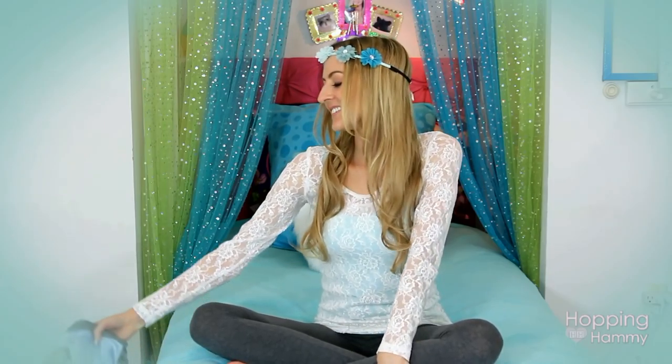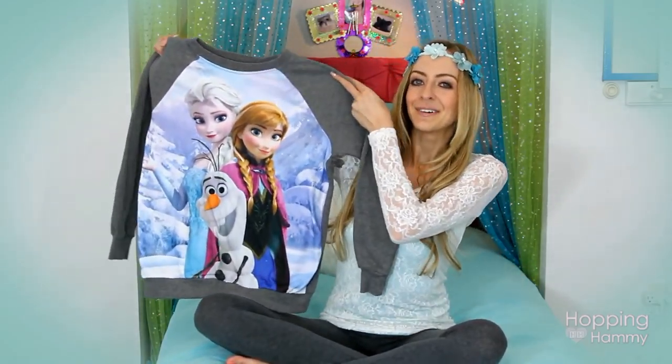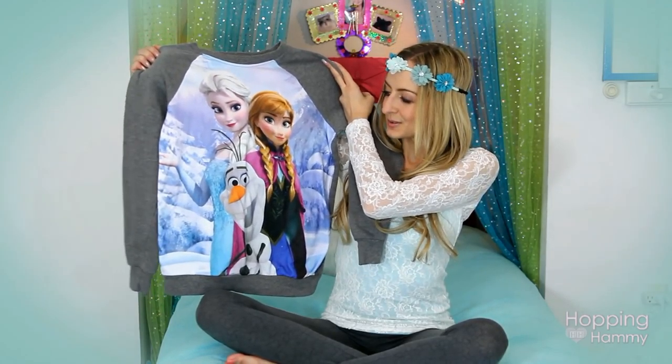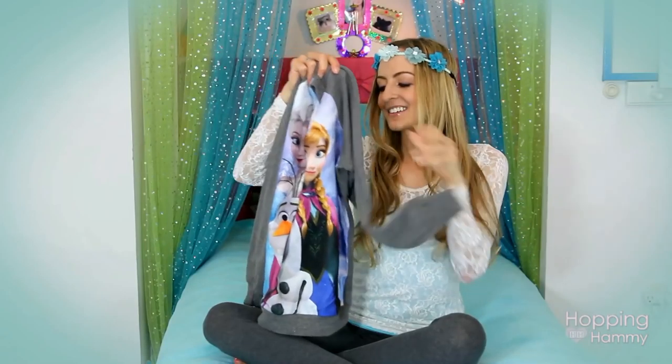So this first piece of clothing I actually bought at Kohl's, and I don't normally buy new clothing - usually I go to Goodwill. So I was kind of excited to get this. I'll have to tell you guys the story about how I found it, but it is just this long-sleeved, really comfortable Frozen sweatshirt type of thing.